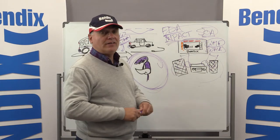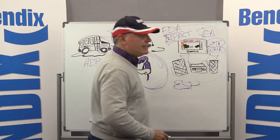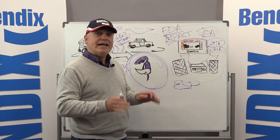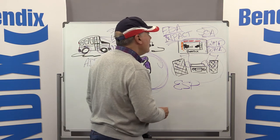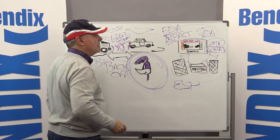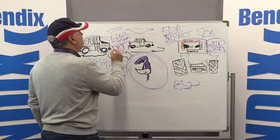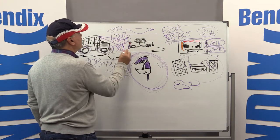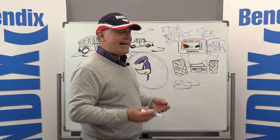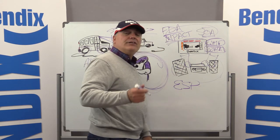Throughout this series we've talked about a lot of different technologies. We talked about stability technology — Bendix ESP — which is designed to help the driver mitigate rollover and loss-of-control situations. We also talked about Wingman Advanced, our radar collision mitigation system, and Wingman Fusion, which combines both radar and camera to help deliver collision mitigation as well as alerts and interventions.